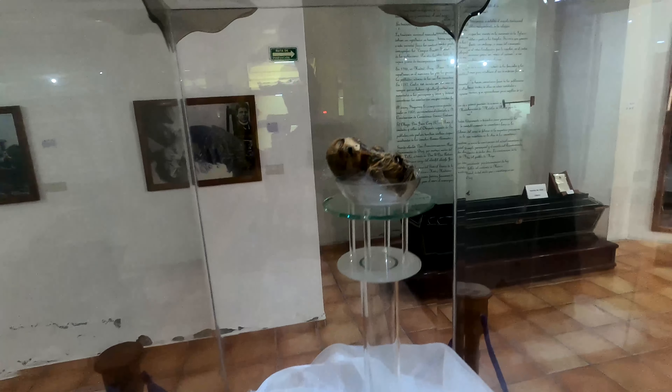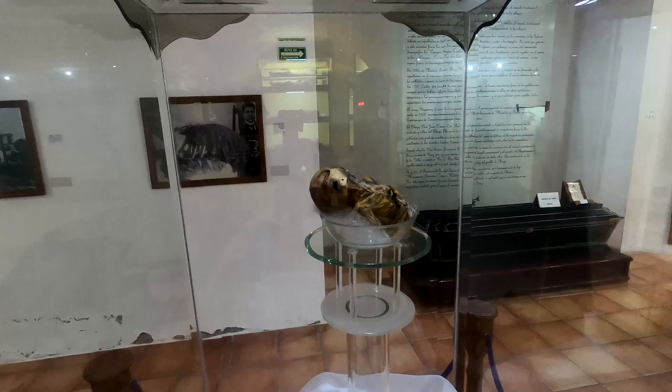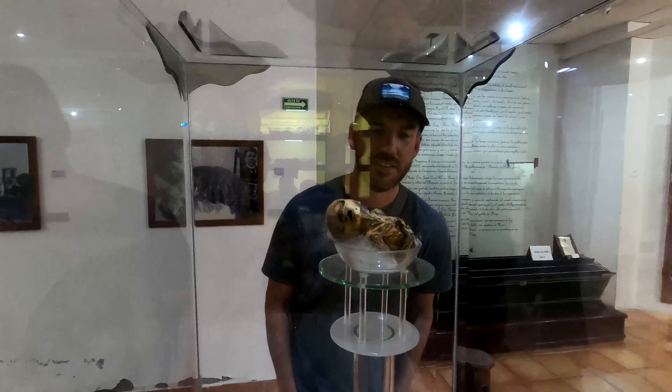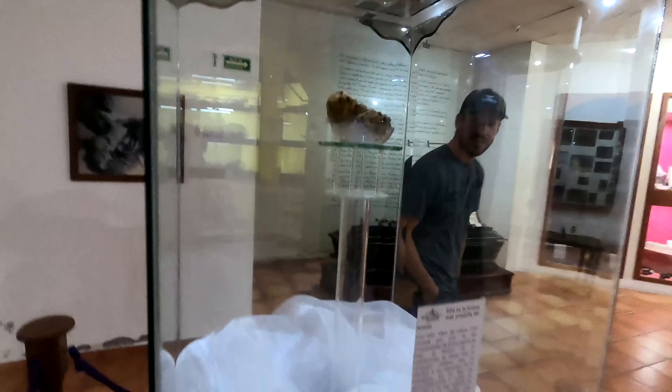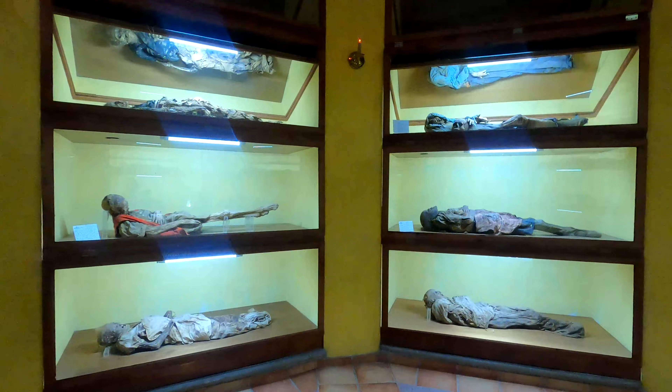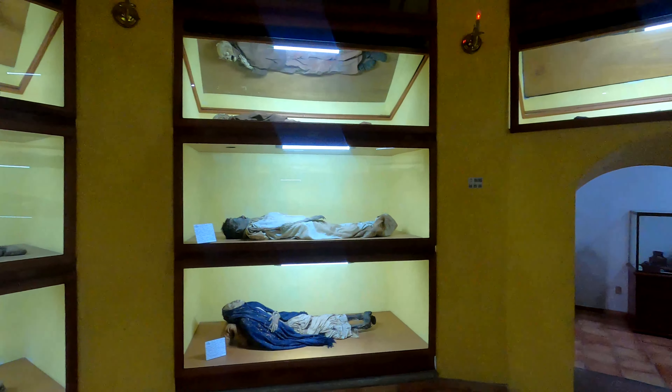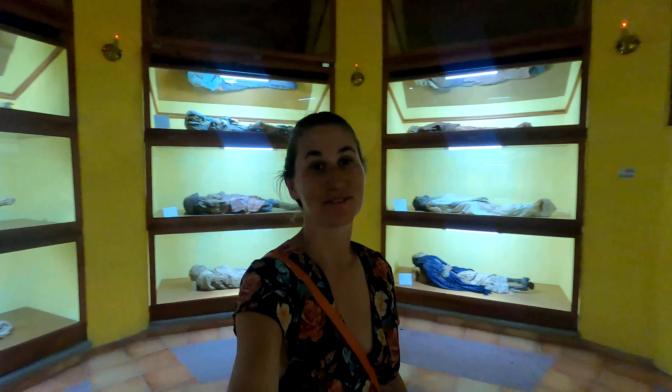That's a mummy? Not to be disrespectful — small. Strange. And of course they have normal sized mummies too. Pretty cool place. Definitely visit it if you're in the neighborhood. It's really cool.